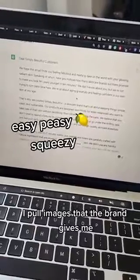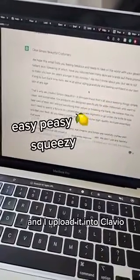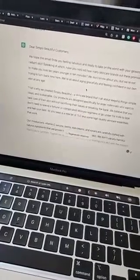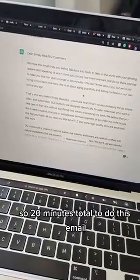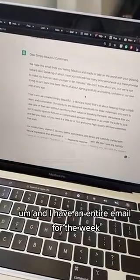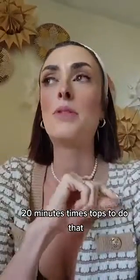Then what I do is pull images that the brand gives me, or I go onto their Instagram and pull images from there. I upload it into Klaviyo, which is an email software platform, put the email content in there as well. That takes about another 10 minutes, so 20 minutes total to do this email, and I have an entire email for the week.